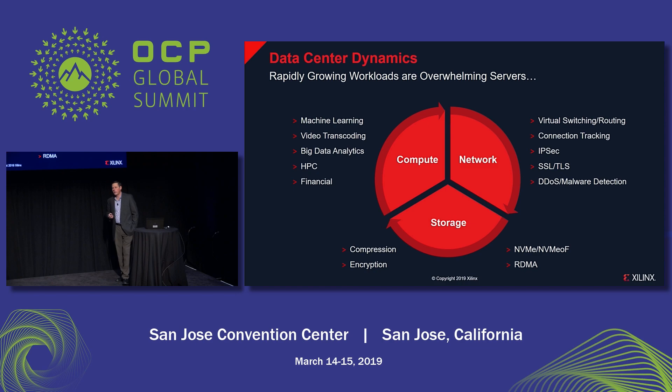Let's start with a quick overview of data center dynamics. When we talk about data center here, we're talking about the spectrum from hyperscalers to tier two cloud service providers, telco, NFV, as well as private cloud. People traditionally think of cloud servers as performing compute functions, and of course that's true, but one thing that's sometimes overlooked is that there are a lot of workloads associated with networking as well as storage in these servers.